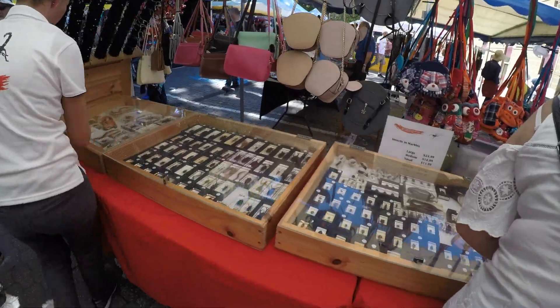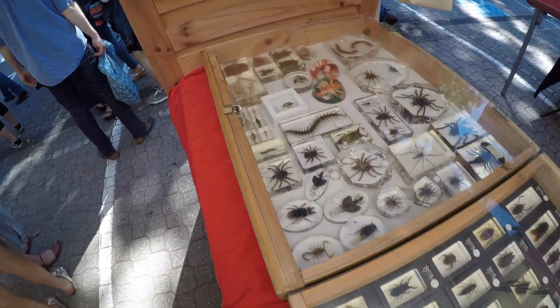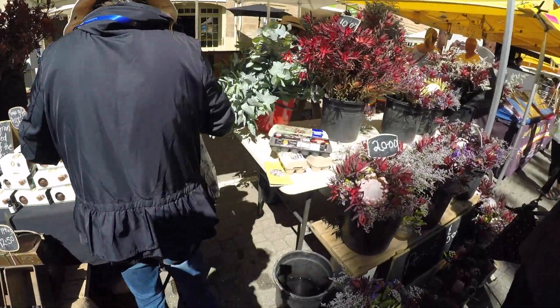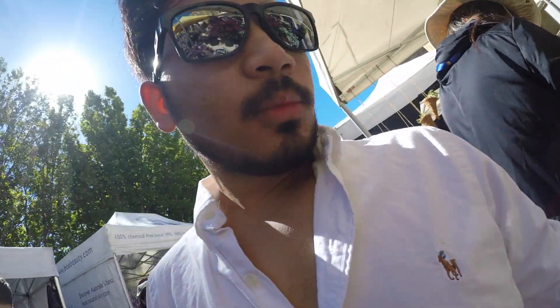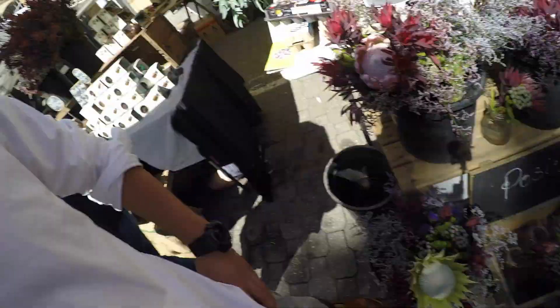These are beautiful. I have no idea what this flower is called — looks really different than anything I have ever seen.